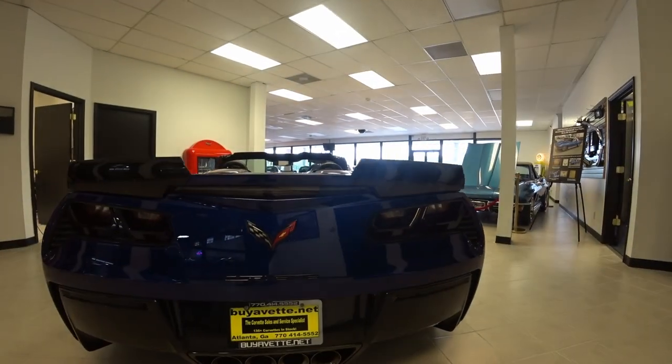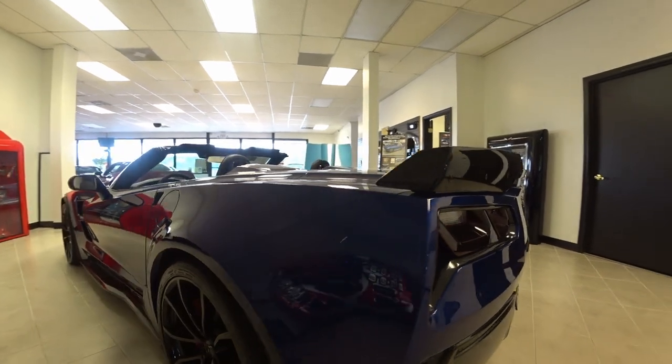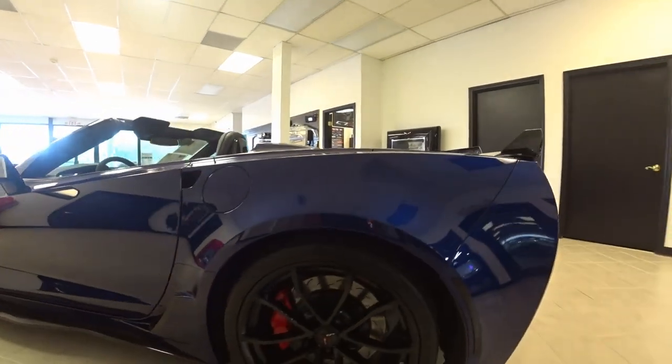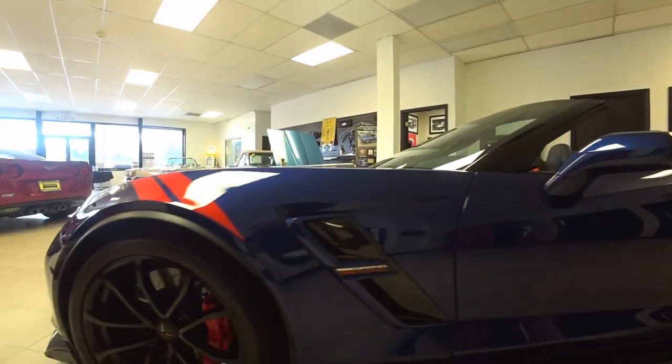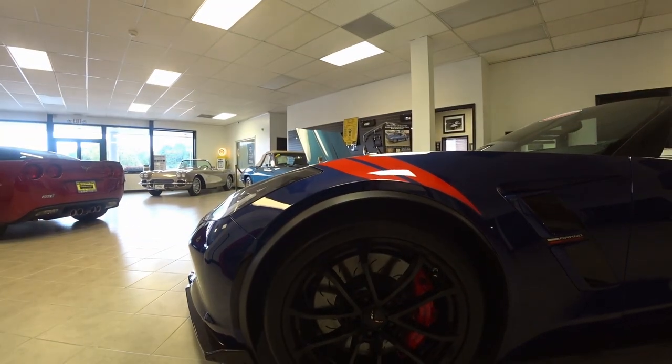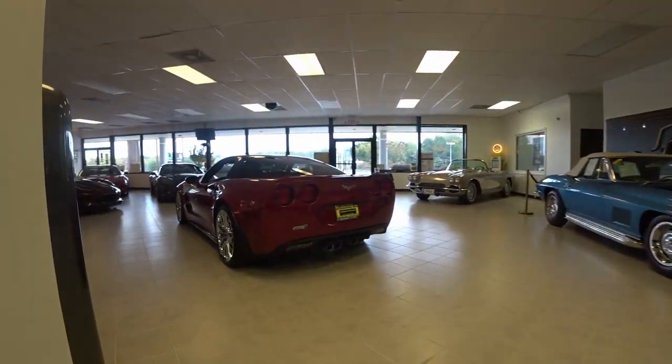Remember the old '96? Same scheme, kind of. Beautiful car. Black wheels. Only 10,000 miles on this one. There you see what I call the chevron stripes — or I don't know what you call them.